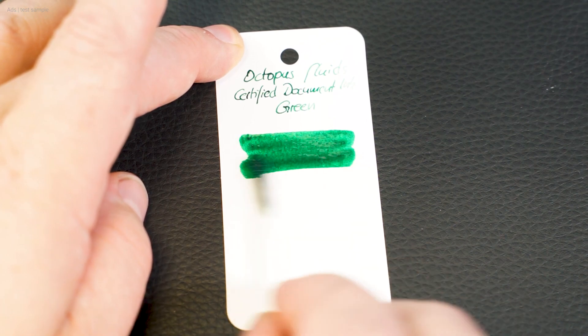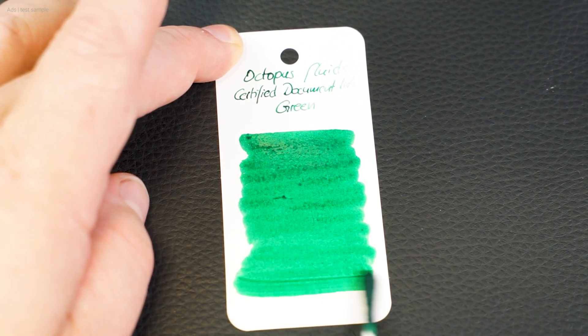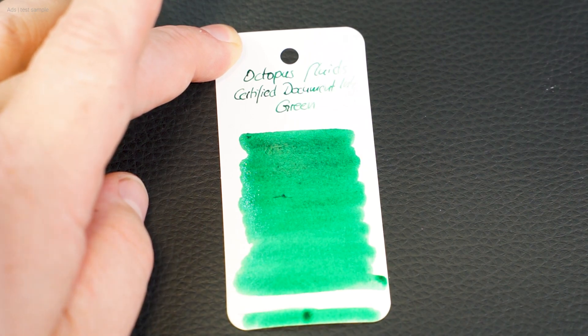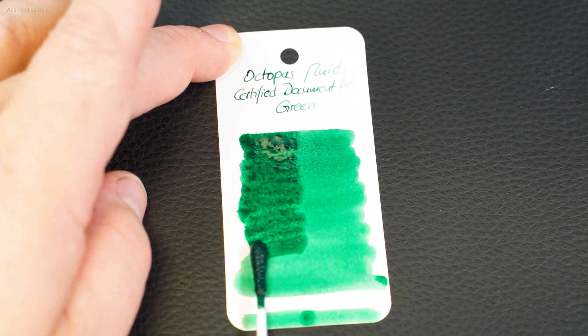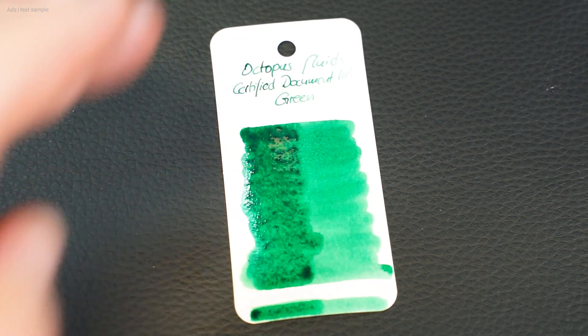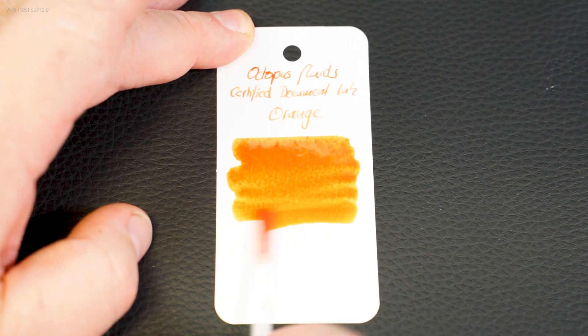But let's take a closer look at the different inks. The certified document ink series is available in nine different colors, so you can pick out your favorite ink. A nice brown, or a black, or the color I'm most excited about and which I also wanted — a dark blue. But surprisingly, a red and orange is also present in the series.